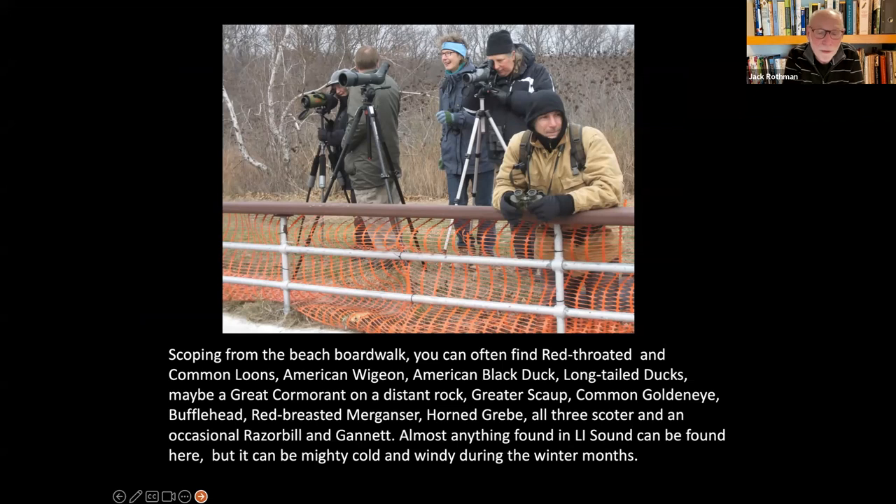This year we've seen all the birds listed here. Long-tailed ducks are easy to find, black ducks, great cormorants, goldeneyes. I didn't see a gannet this year, but we do get them. Richard Arisill and others had razorbills out there. If you hang around long enough you're going to see some good stuff, though it can be pretty cold.